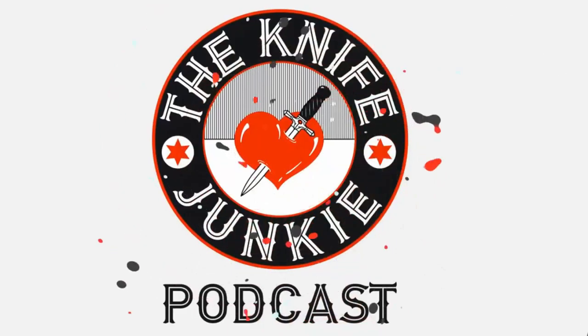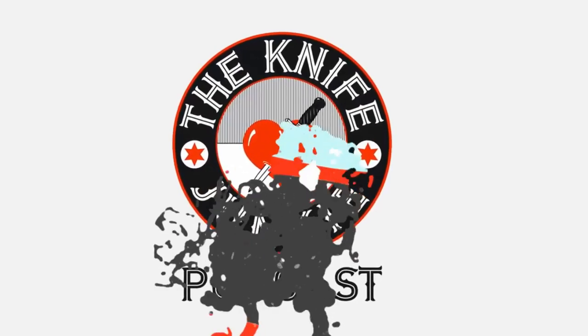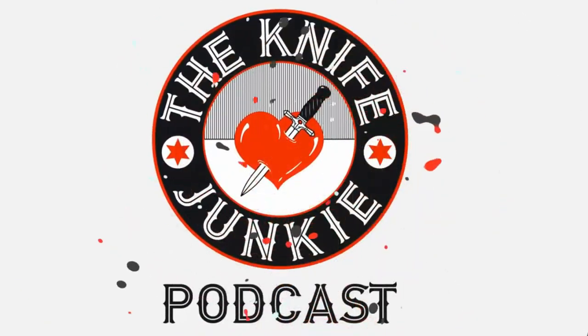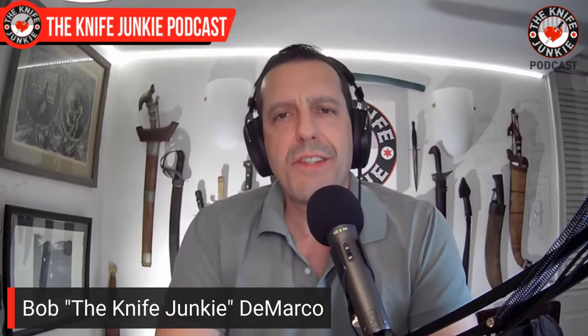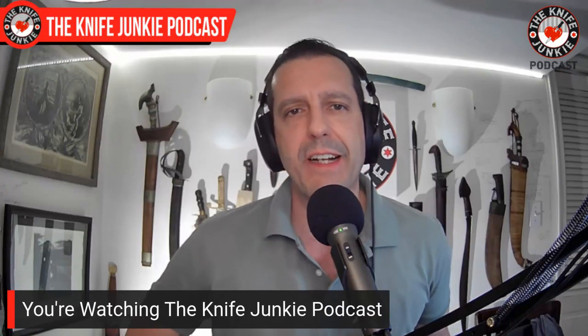Welcome to the Knife Junkie Podcast, your weekly dose of knife news and information about knives and knife collecting. Here's your host, Bob the Knife Junkie DeMarco. Welcome to the Knife Junkie Podcast. I'm Bob DeMarco. On this edition of the show, I'm speaking with Gregor Grabarski, the knife designer you know as Kombu. Kombu lives and works in Poland and designs knives exclusively for one of my favorite companies, Best Tech Knives.